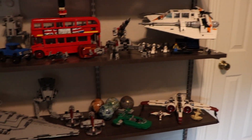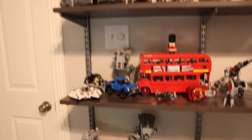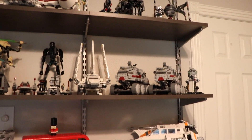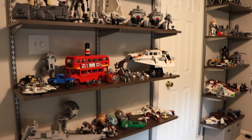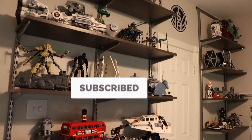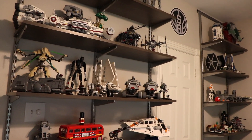Hello and welcome back to a brand new video. Today I'm going to be bringing you guys a complete tour of all of my LEGO sets. Of course, if you are new around here, I'd really appreciate it if you could subscribe and ring the bell so you don't miss a video whenever I upload.